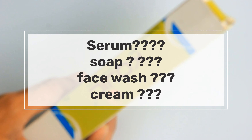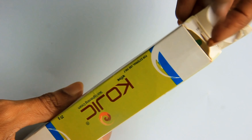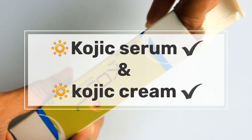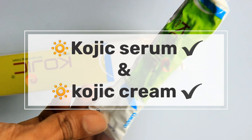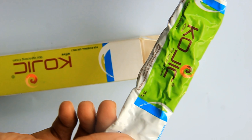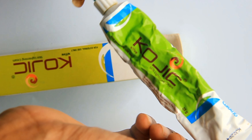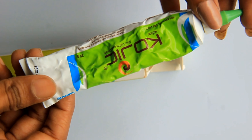Kojic acid comes in different formulas: Kojic Acid Serum, Kojic Cream, Kojic Soap, and Kojic Face Wash. Serum and cream are the best options as they work more deeply on the skin. Soap or face wash has limited benefit since it is only on the face for about 20 seconds before washing off, so serum and cream are preferred.